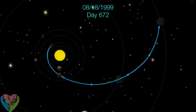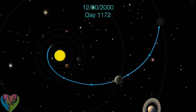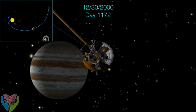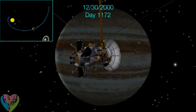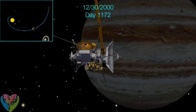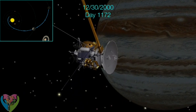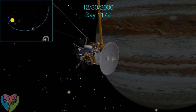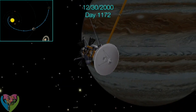One last gravity-assist maneuver from Jupiter was made on December 30, 2000. During the Jupiter encounter, Cassini performed simultaneous observations of the planet with the Galileo orbiter. The craft took over 26,000 images and produced the most detailed global color portrait of Jupiter ever. Major findings included observations of Jupiter's atmospheric circulation, a swirling dark oval of high atmospheric haze about the size of the Great Red Spot near Jupiter's North Pole, and the nature of Jupiter's rings.